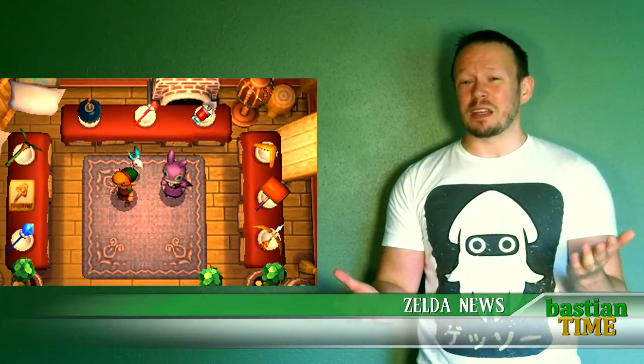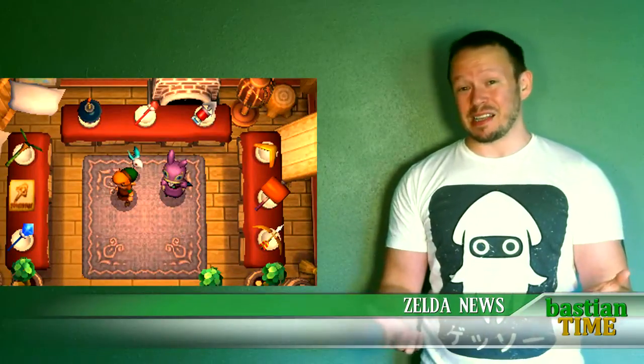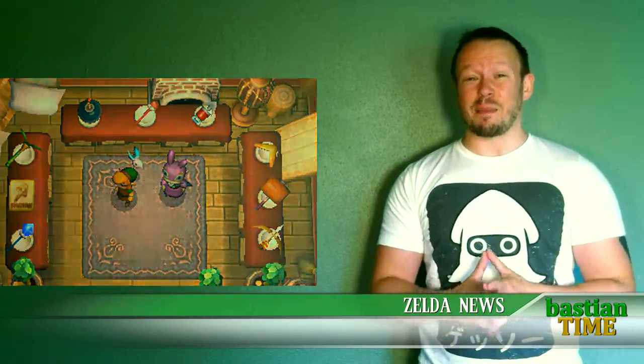A lot of people have been speculating that maybe you can just right from the get-go buy these kinds of items at the beginning of the game. I really don't think they're going to change the Zelda formula that much.